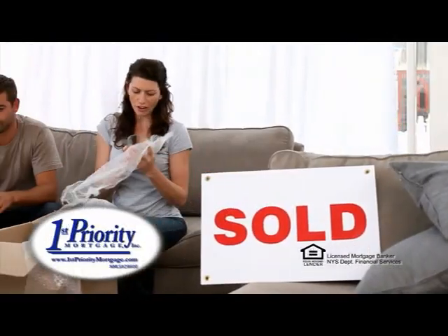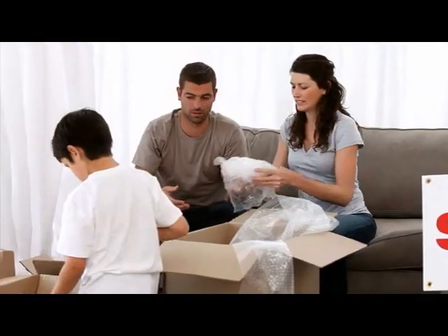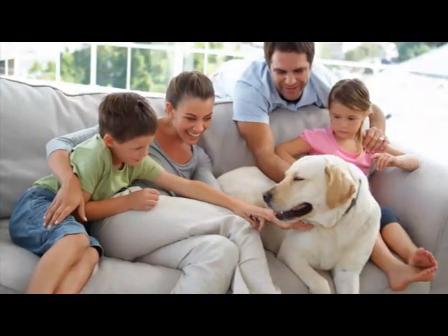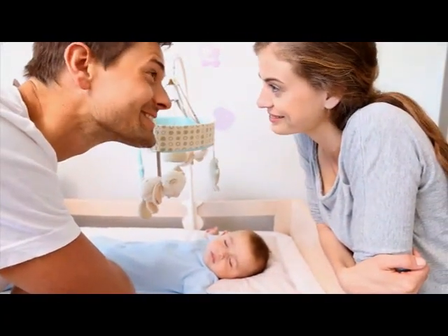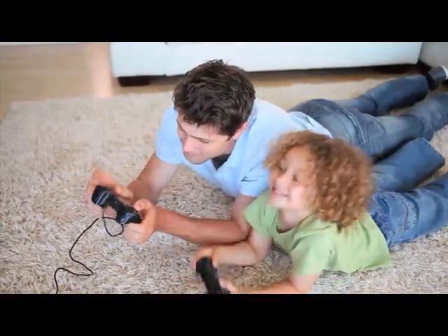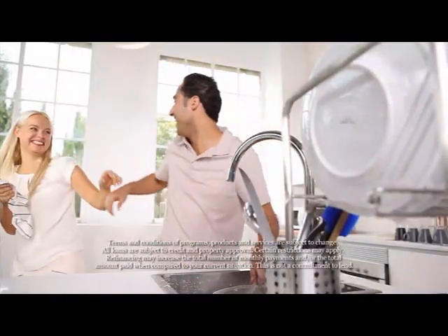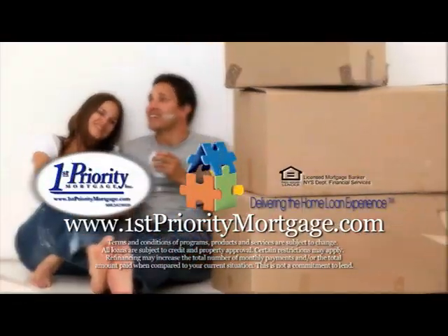At First Priority Mortgage, we are committed to delivering the best mortgage solution tailored to your individual needs. We call it delivering the home loan experience — a personal process that ensured your needs were heard, allowed us to understand what was most important to you, designed a mortgage solution that fit, and provided you with a personal mortgage consultant to guide you until you cross the threshold of your new home. Visit us at FirstPriorityMortgage.com and start your path to homeownership today.